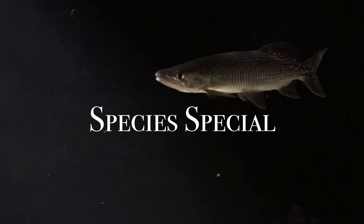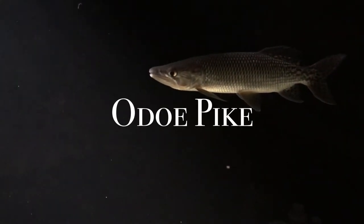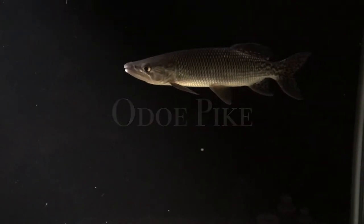What's up YouTube! Today we will be having a species special and we will be talking about my boy Meiko, and he is an Odo pike. Come and join me and I hope you enjoy this video.